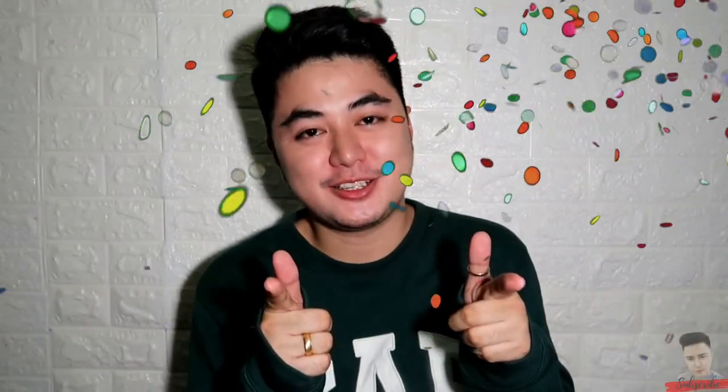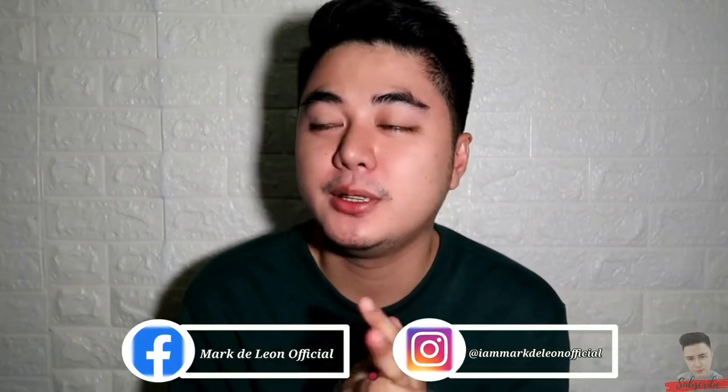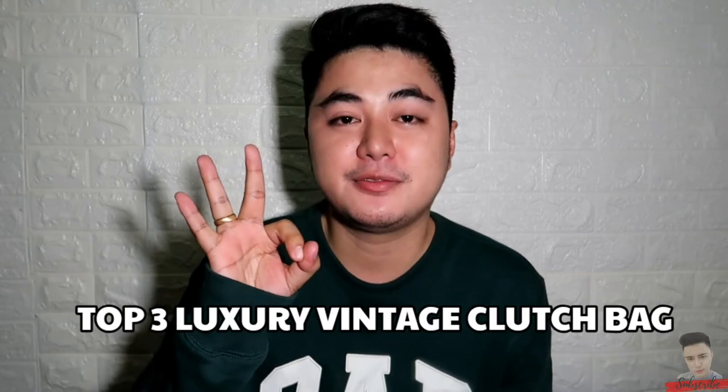Hi, good day! This is Mark and welcome to another video. So for today's video, we have another sit down video. Actually, itong video na to is biglaan lang — nag-aayos ako ng mga gamit ko and then naisipan kong gumawa ng ganitong content. So kung subscribers kayo sa channel ko, alam nyo naman na mahilig ako sa mga luxury brand. Itong mga brand na ipapakita ko is mga vintage — mga pre-love or second hand sila. So ipapakita ko ngayon yung top 3 na luxury vintage clutch bag ko.